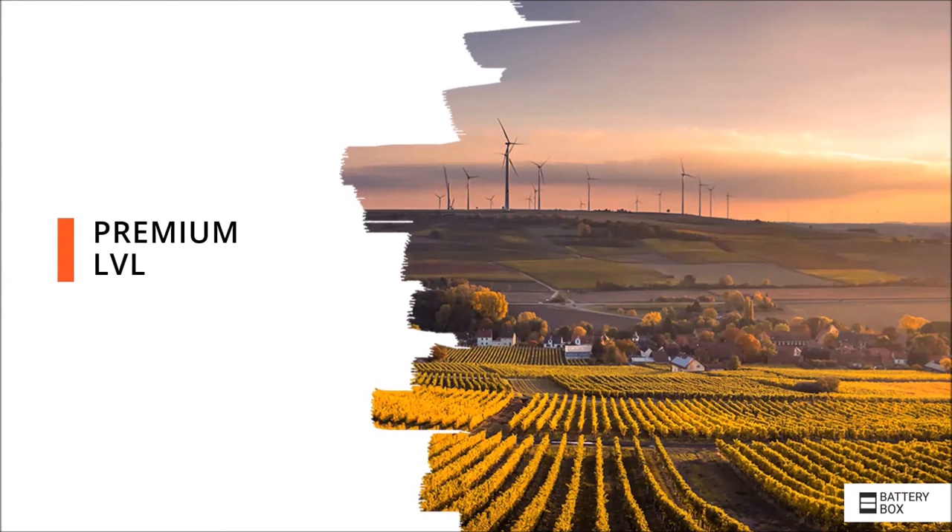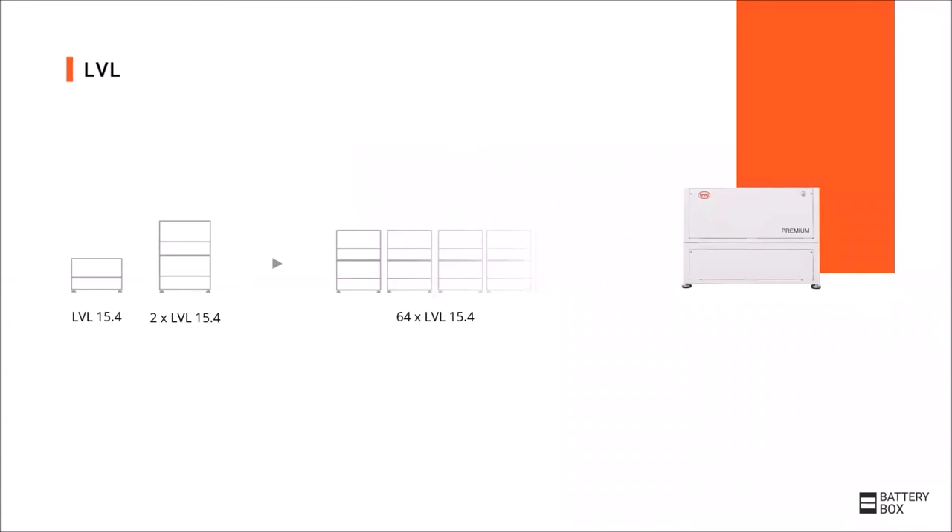After the high-voltage battery versions HVS and HVM, we continue with the 48-volt Battery Box Premium LVL, which stands for Low Voltage Large. The naming refers to the capacity of 15.4 kWh per battery cabinet, which is also the minimum capacity for an LVL system. The capacity can then be chosen individually in 15.4 kWh steps, up to 64 Premium LVL batteries in parallel, which corresponds to a capacity of around 980 kWh. Two LVL batteries can be stacked on top of each other, leading to a significant reduction in the footprint required.